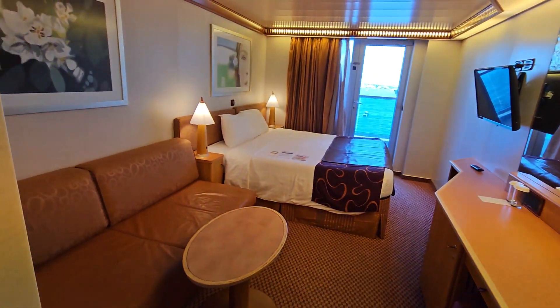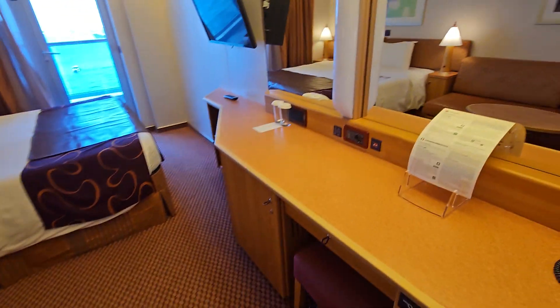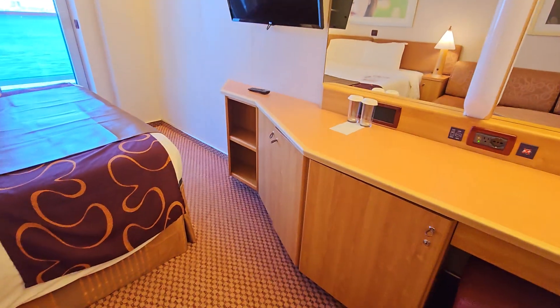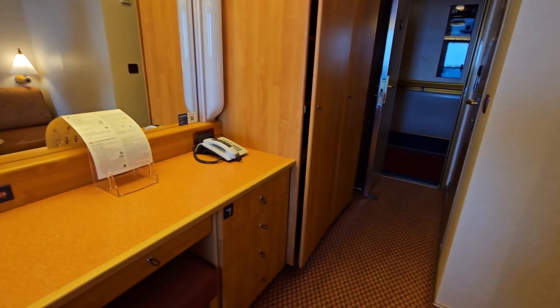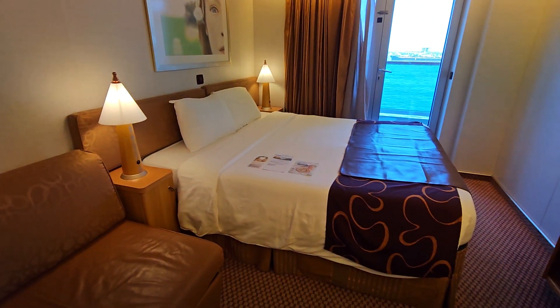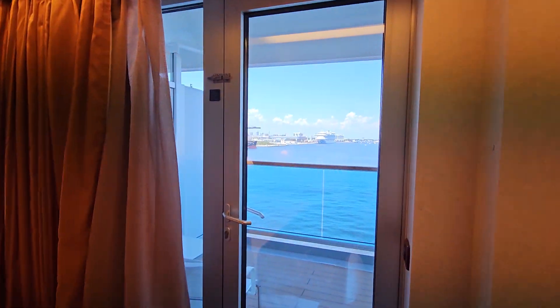This cabin is located on Deck 6 midship. It's a Balcony Premium category with drawers, refrigerator, storage space, and a closet area — plenty of storage. There's a large, very comfortable bed and a huge balcony patio.